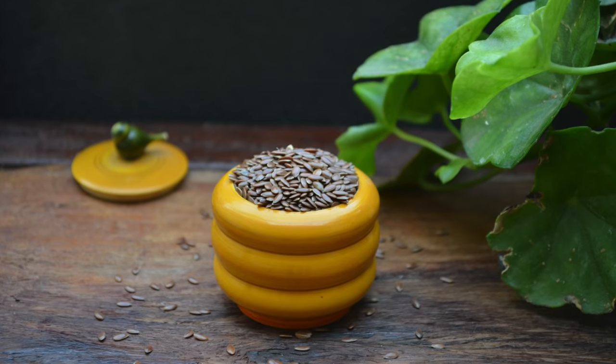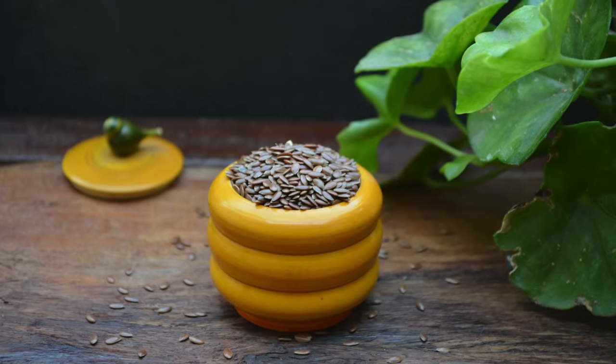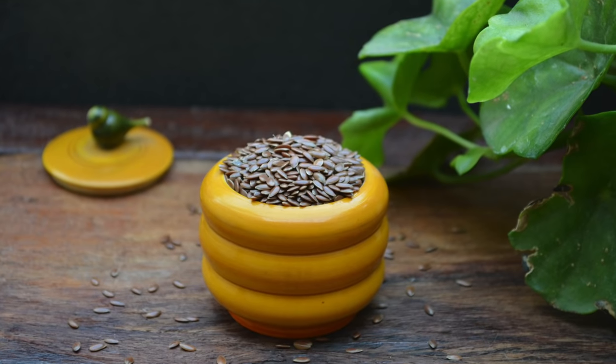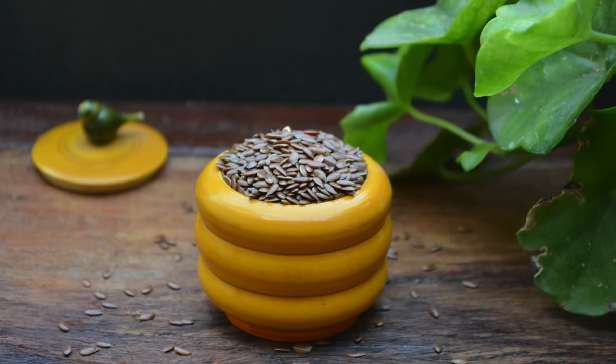The second ingredient we need is flax seeds. Flax seeds are rich in omega-3 fatty acids that keep the skin nourished and glowing. Antioxidants present in flax seeds help fight off free radicals, which are the major cause of premature aging of the skin.